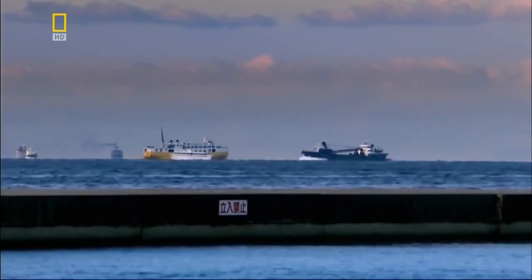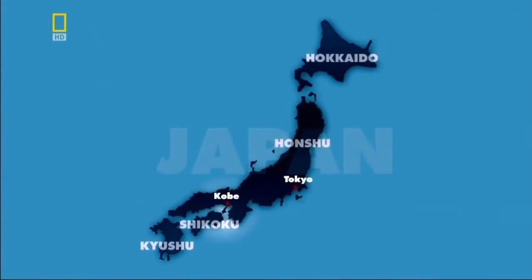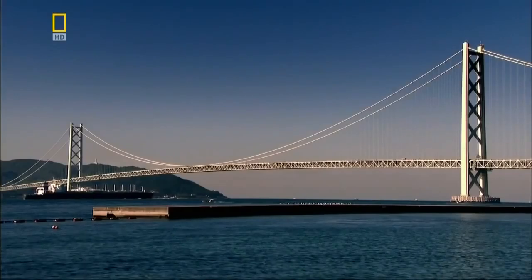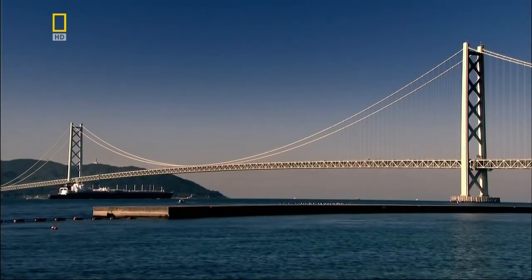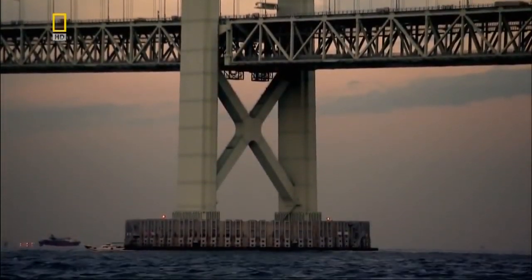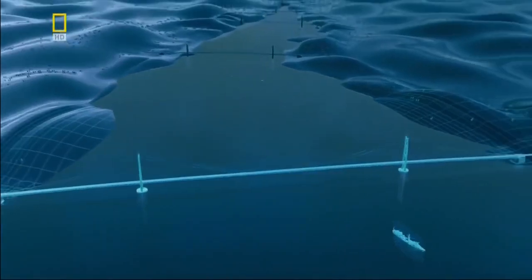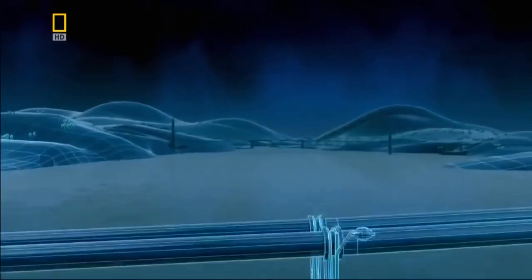The Akashi Straits in Japan is one of the world's busiest waterways. It links Kobe on the mainland with Japan's densely populated outer islands. To create a bridge long enough and strong enough to span this gap, the Japanese pushed technology to its limits. To understand how the Akashi Bridge got to be this long, we need to wind back in time and scale to look at how bridge design evolved.